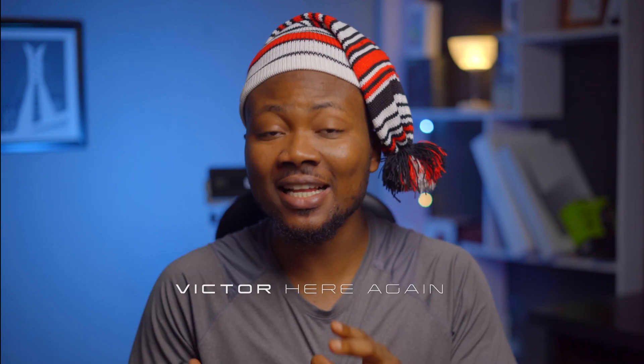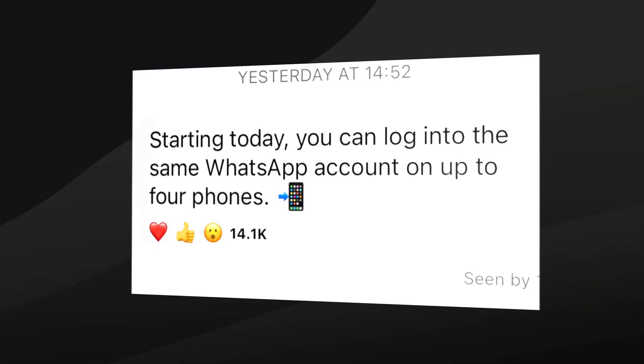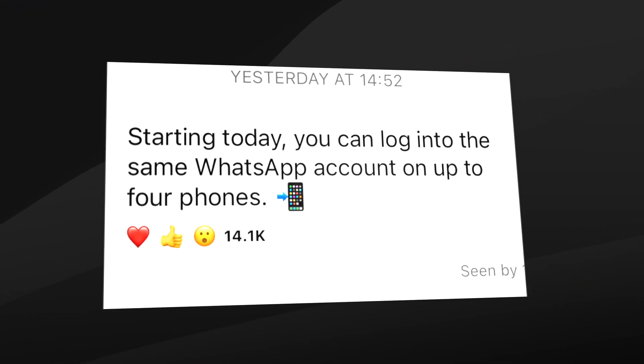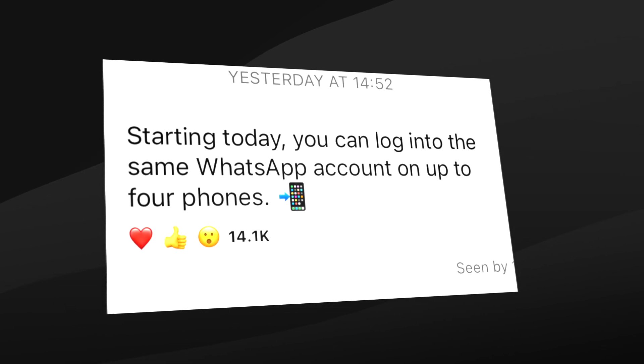What's up guys, it's Victor here again. There's been an awesome and fantastic development for WhatsApp users. Mark Zuckerberg yesterday, the 25th of April 2023, announced that you can now use up to four phones with your WhatsApp account, just like you do on desktop devices.